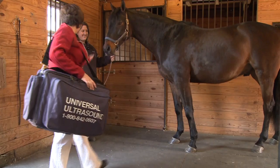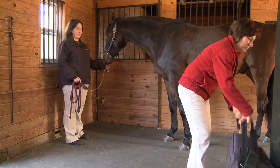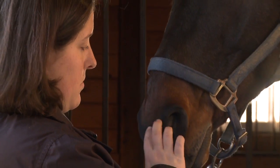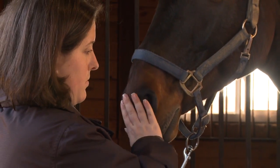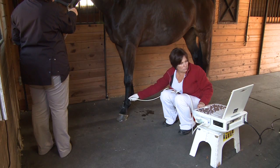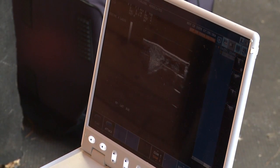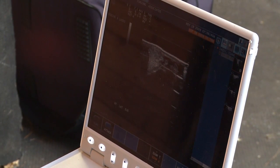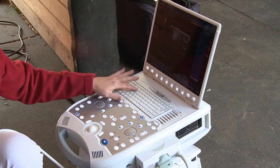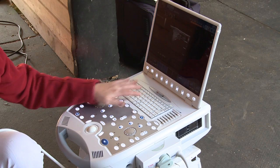Oftentimes, it's far easier for us to go to the horse rather than have the horse come here to the hospital. By doing this, the patient remains in comfortable surroundings, and the risks of exasperating an injury during travel are avoided. Although images appear on the portable machines in real-time, in most cases it's best to store them for evaluation back at the hospital using better viewing equipment and under proper lighting conditions.